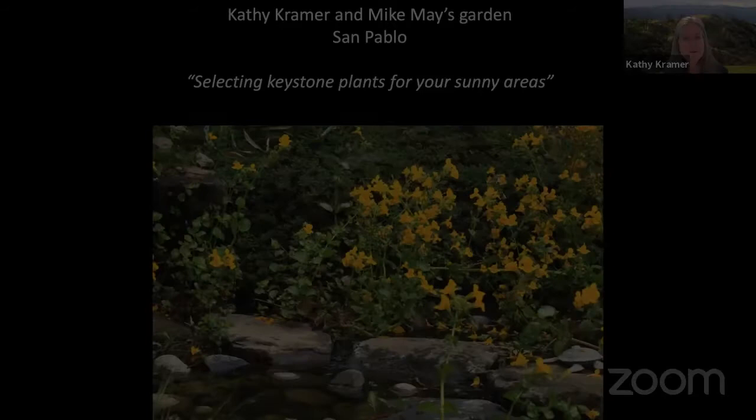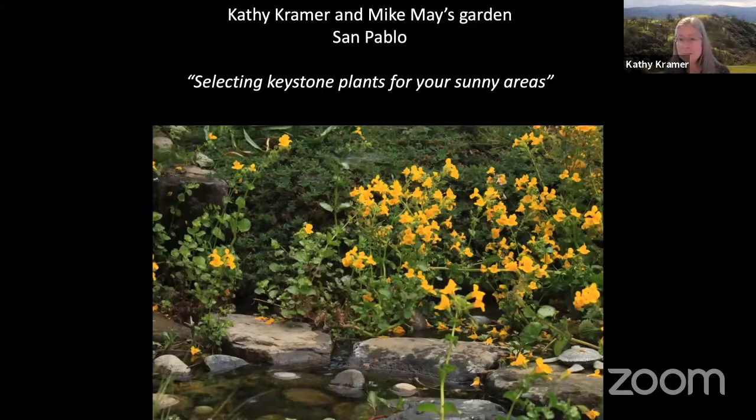Here we are at our home in San Pablo, and that leads into my talk. I will be using my own garden in San Pablo as a case study to see how to select native keystone plants for sunny areas. If you'd like to learn what our San Francisco Bay Area keystone plants are for shady areas, you can go to the tour's YouTube channel and see the talk that I gave on May the 2nd.